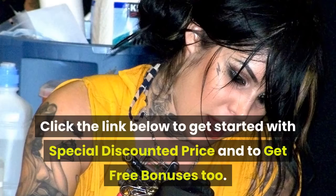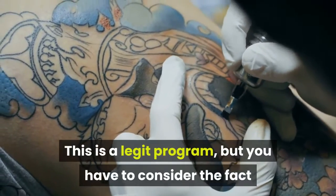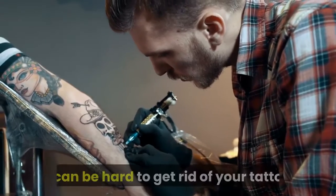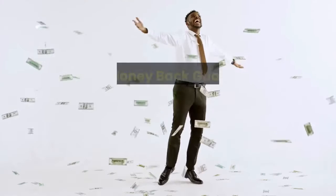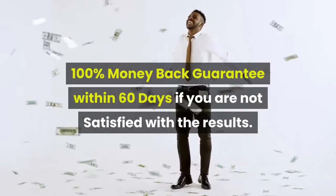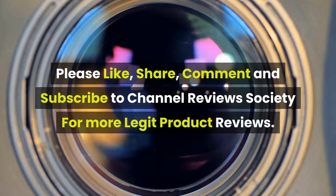Click the link below to get started with a special discounted price and to get free bonuses too. Final verdict: this is a legit program, but you have to consider the fact that a tattoo is for life — if you regret your decision later, it can be hard to get rid of your tattoo. 100% money back guarantee within 60 days if you are not satisfied with the results. Please like, share, comment, and subscribe to Channel Reviews Society for more legit product reviews.